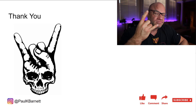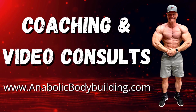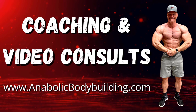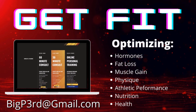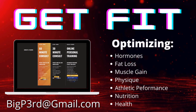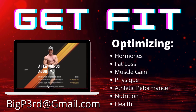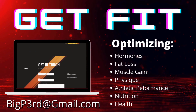That's all for this one. Hopefully you found it enjoyable. If you have questions or comments, put them in the comment section below. For coaching or consultations, head over to www.anabolicbodybuilding.com to book your spot. I can help with optimizing hormones, fat loss, muscle gain, physique, athletic performance, nutrition, and health. For more information, shoot me an email at bigp3rd@gmail.com.